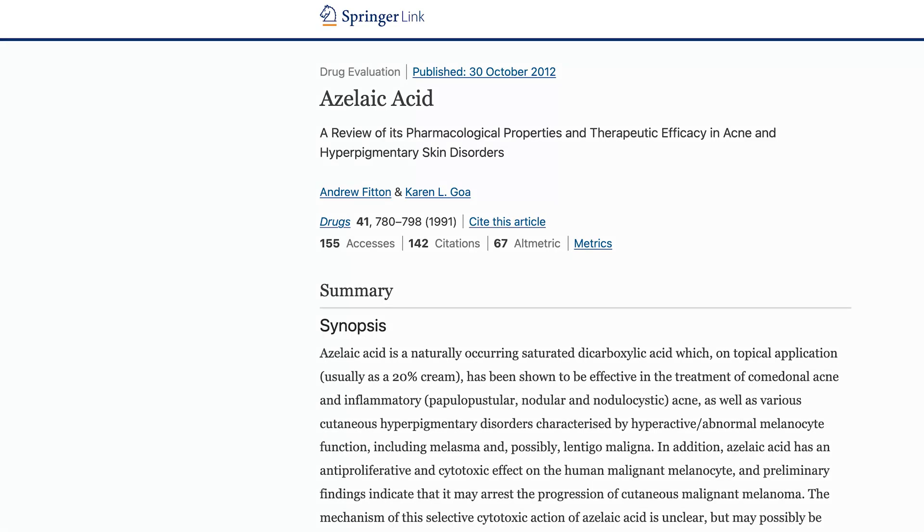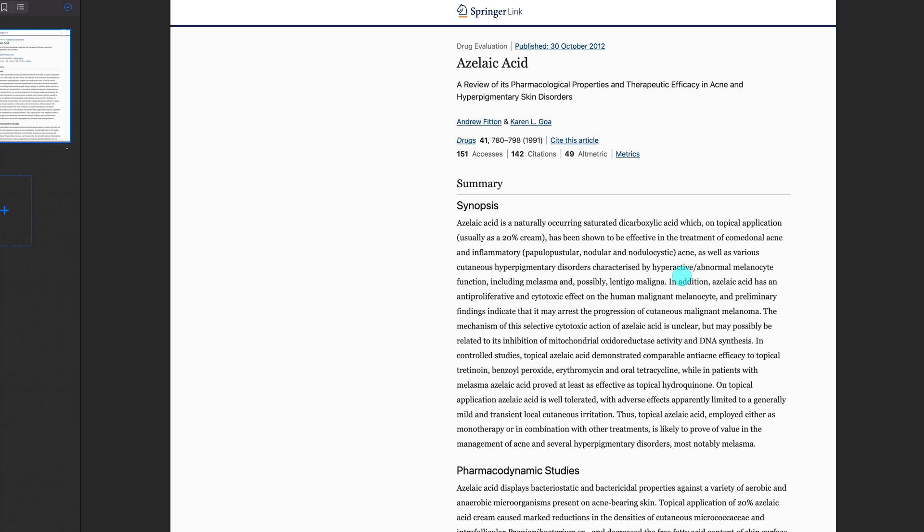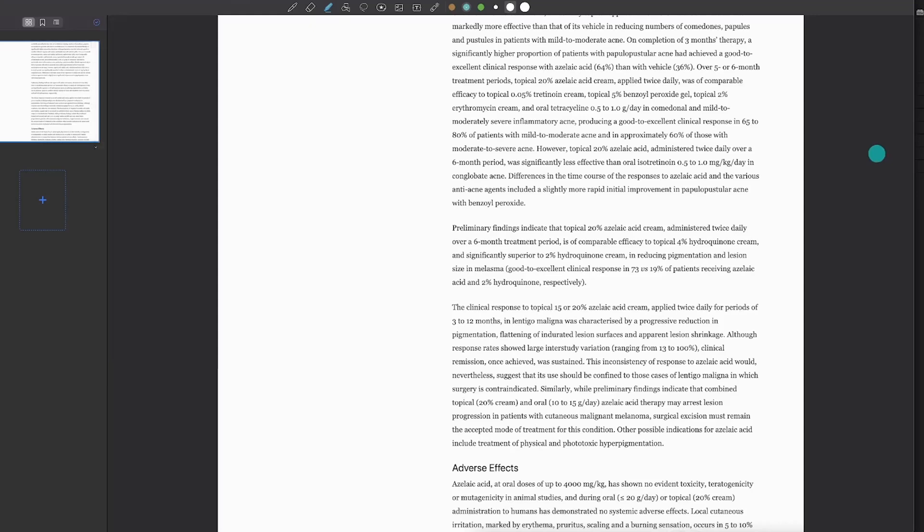Azelaic acid has been shown to be useful in the treatment of rosacea, acne, and hyperpigmentation. According to this review, azelaic acid has a cytotoxic effect on the melanocyte, although the reason for this selective cytotoxic action is unclear but might be related to inhibition of DNA synthesis. Interestingly, in various controlled studies topical azelaic acid has shown to be comparable in its anti-acne effect to topical tretinoin, benzoyl peroxide, erythromycin, and oral tetracycline.